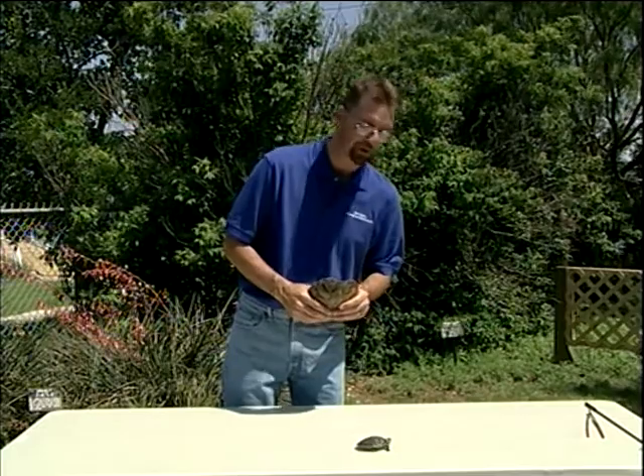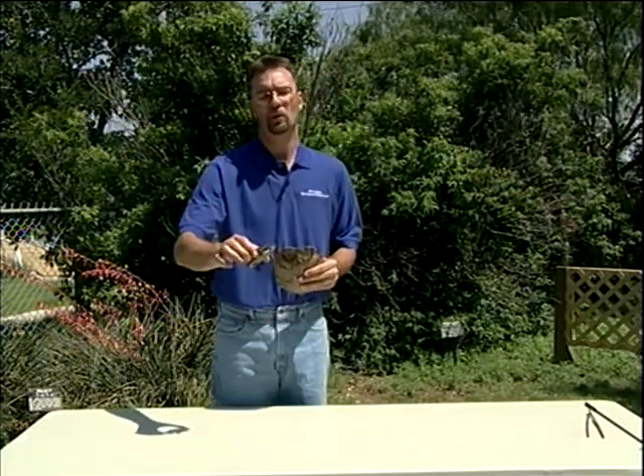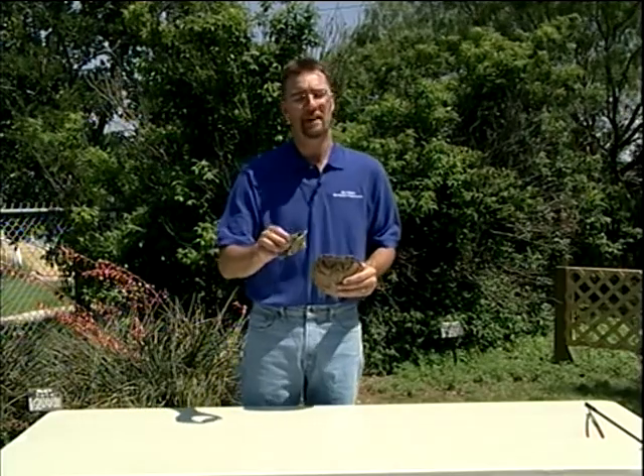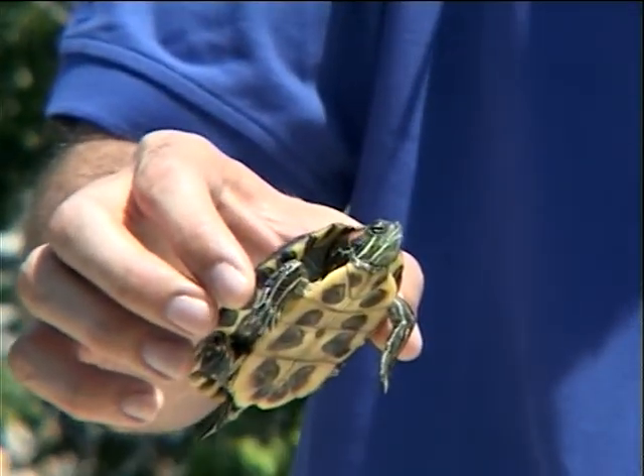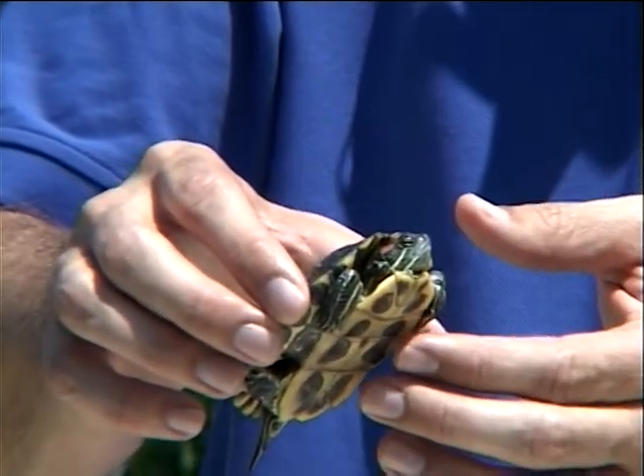He's starting to stick his head out. As he crawls off, you can see the red ear. These guys are sold a lot in pet stores, but they actually do not make very good pets because there are a lot of requirements they need, including special lighting, clean water, and a special diet.